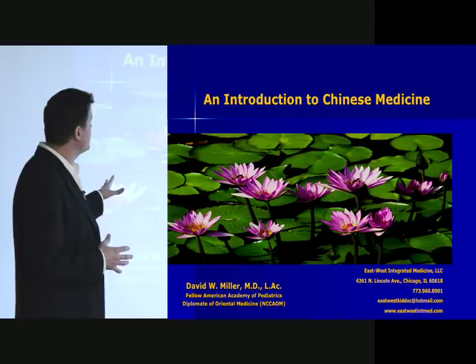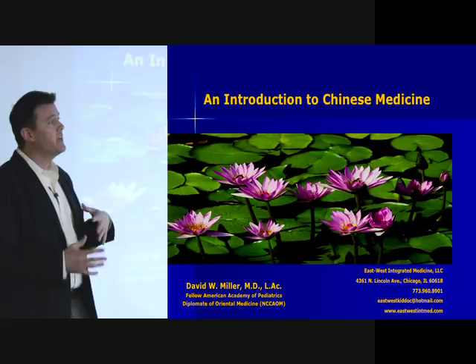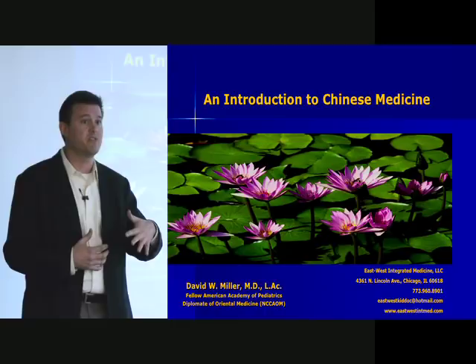Thank you all for coming today. As you can see, there's a lot of interest in having this lecture. What I wanted to do for you guys today — and this is really geared towards the medical students who are visiting with us today — is to talk about Chinese medicine as I've come to understand it, and to try to help you get a window into this medicine in just a very short period of time, but in a way that's sophisticated enough that hopefully you take home some valuable points.